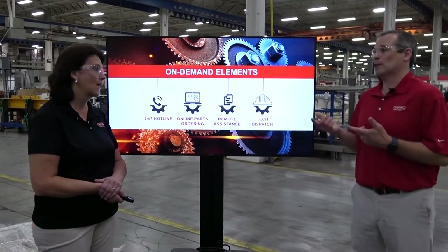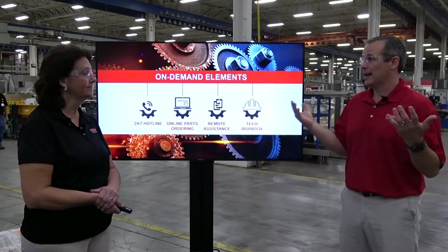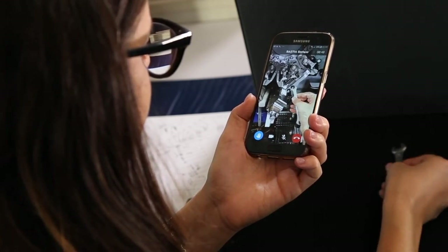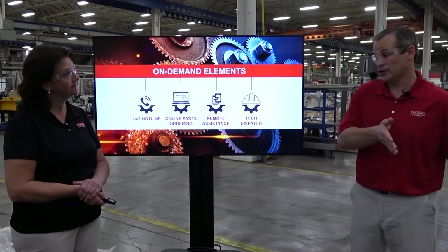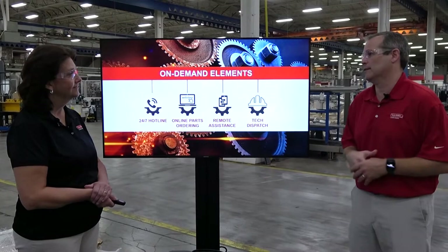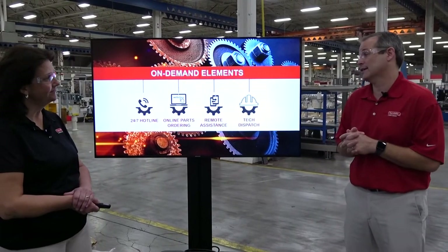We also offer remote assistance. If you're down in India and the technician who helped install the machine is in the US, it could take 24 to 36 hours to get that tech on site — and we can't wait that long. So we do remote assistance using our tool called XM Reality, where our service tech and your maintenance operator interface virtually through video. You can actually see the service tech's hands on your video at the machine to point out what needs to be adjusted. We also connect our electrical engineers and techs to your PLC remotely around the world, any time of day, to debug programs or fix issues. And as always, we have techs ready to dispatch on a moment's notice — same day — to keep your uptime.